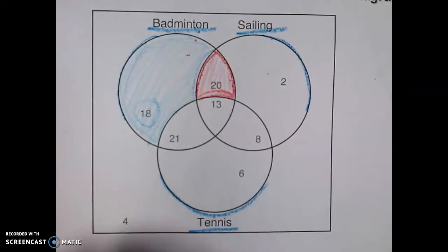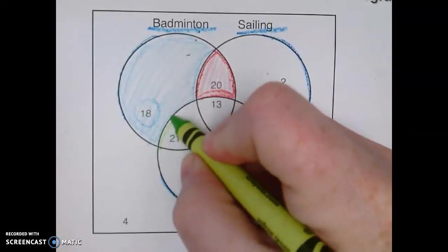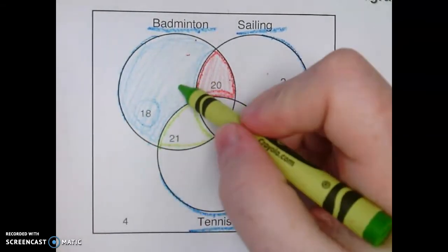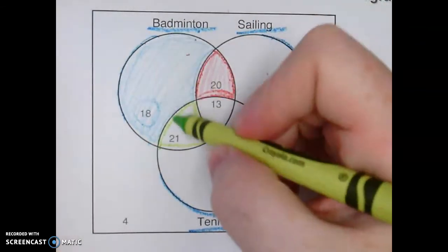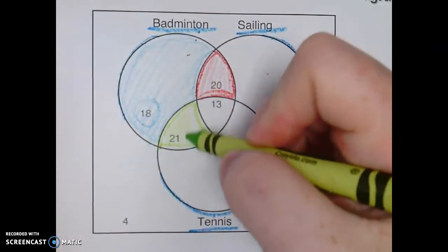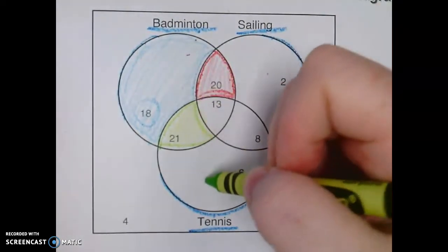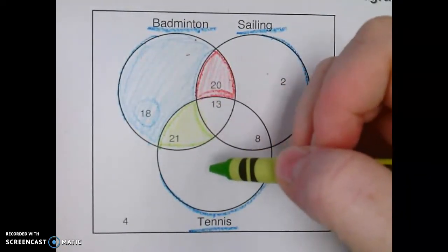If we were to look at this circle, it is in between badminton and tennis. So this tells us that there are 21 people that like badminton and tennis — both things.